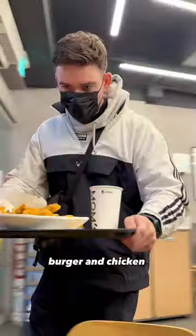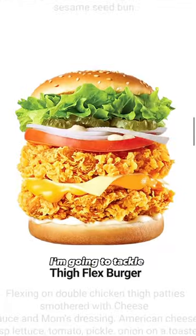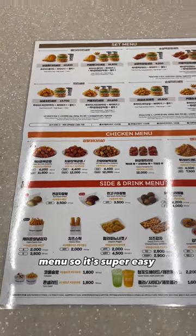Today I'm trying Korea's number one burger and chicken chain, Mom's Touch. Man, do Koreans know how to fry chicken. I'm going to tackle this guy. They have an English menu so it's super easy to order.